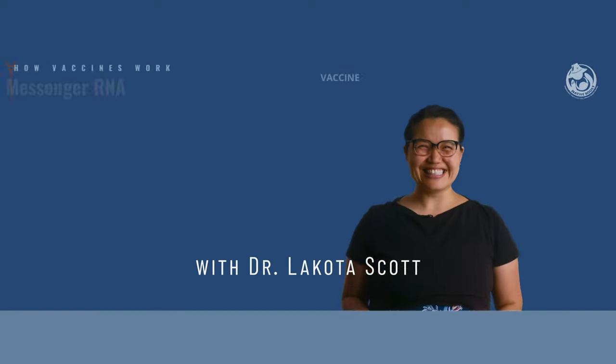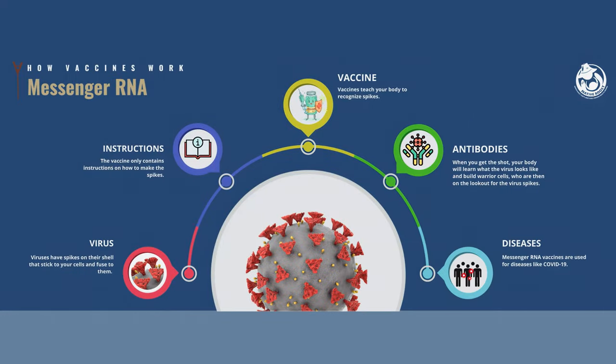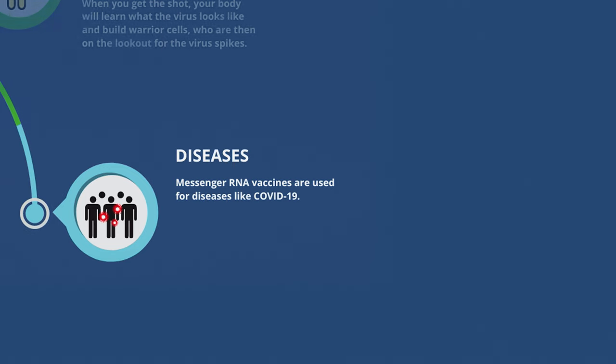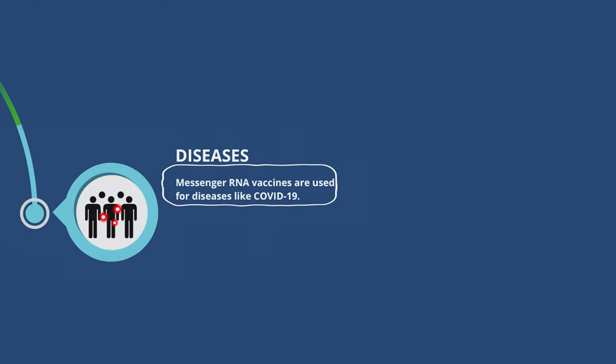Hi, I'm Dr. Scott. Let's learn about messenger RNA vaccines. Some people have gotten these types of shots at least once in their lives. They are used for diseases like COVID-19.